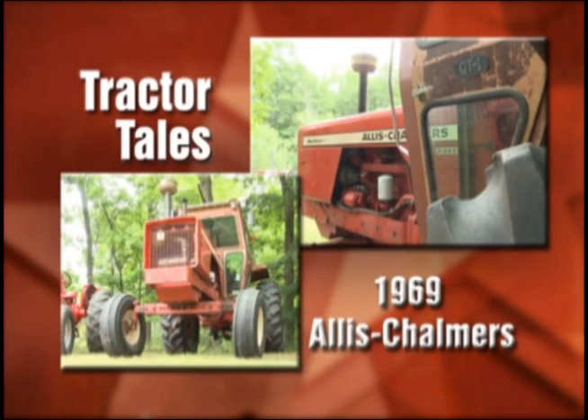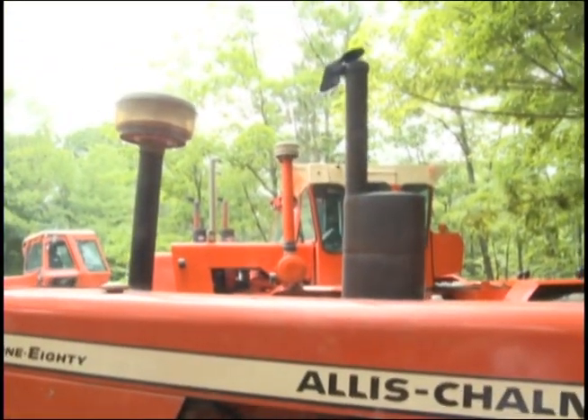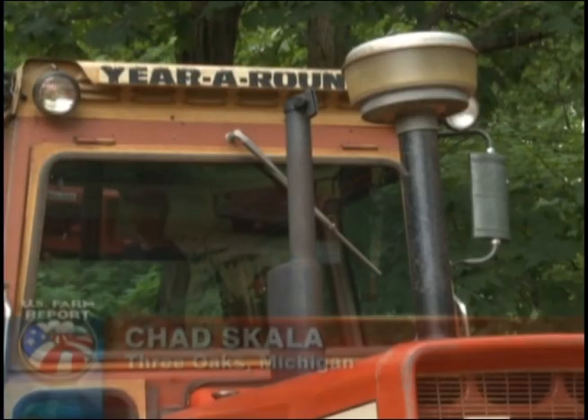Alice is back with us for Tractor Tales, and we've got a real workhorse this week — an Allis-Chalmers. The owner of this diesel powerhouse says it doesn't work hard, but it does do its share of the work on their operation. It's a 180, about a 1969 model with around 2,000 hours on it, used sometimes for spreading and light jobs.